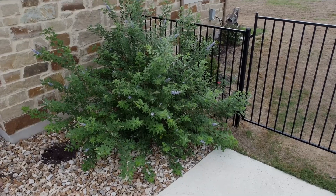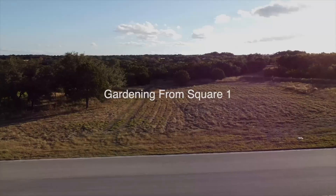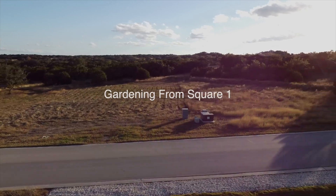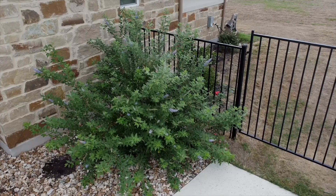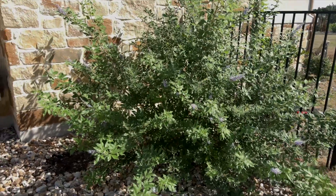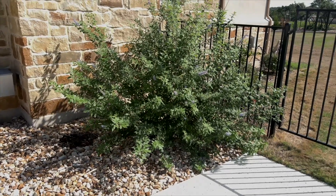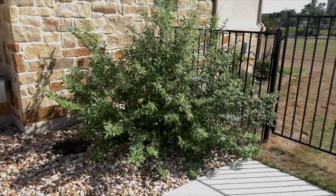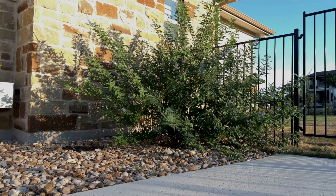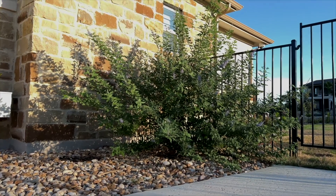Hi, this is Lynn from Gardening from Square One. Welcome to my garden. I want to talk about the summer of 2023 because here in Central Texas and many places in the South, it was a doozy. So I decided to take a walk around my garden to determine what plants fared well and which ones didn't.